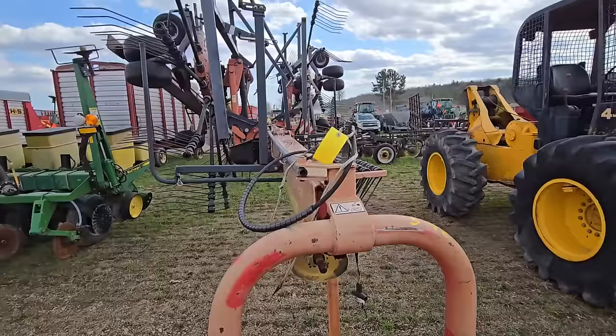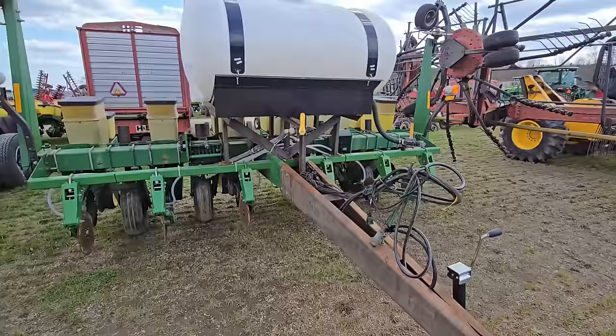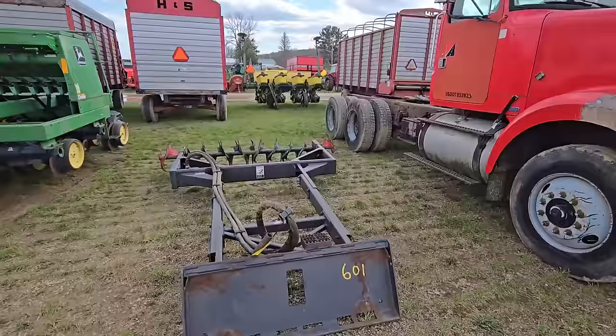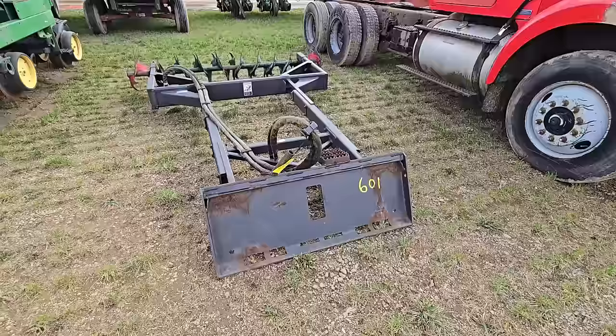Here's a planter — it looks like it's liquid. Here's another truck. This thing right here I believe is for silage — hooks to a skid steer and rolls on top of it there. It's not a packer — I think maybe it's loosening it up, actually.